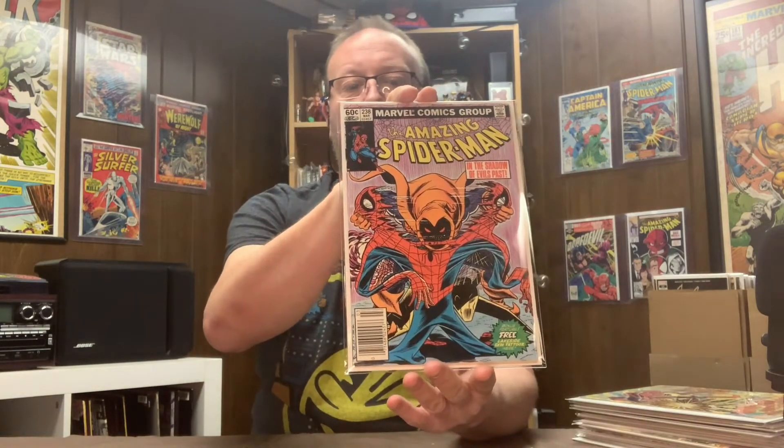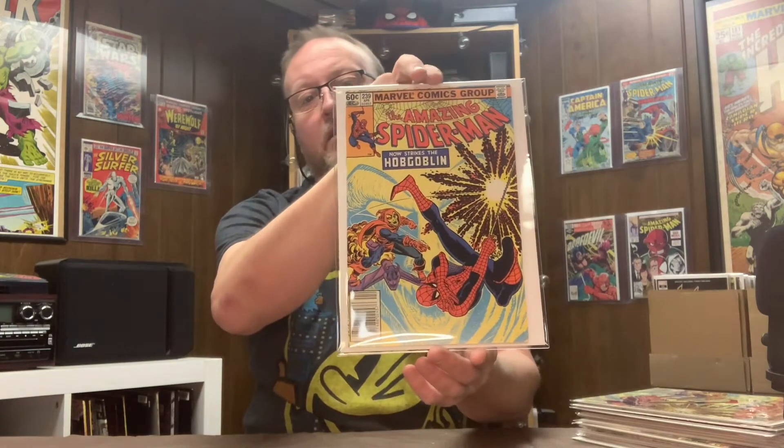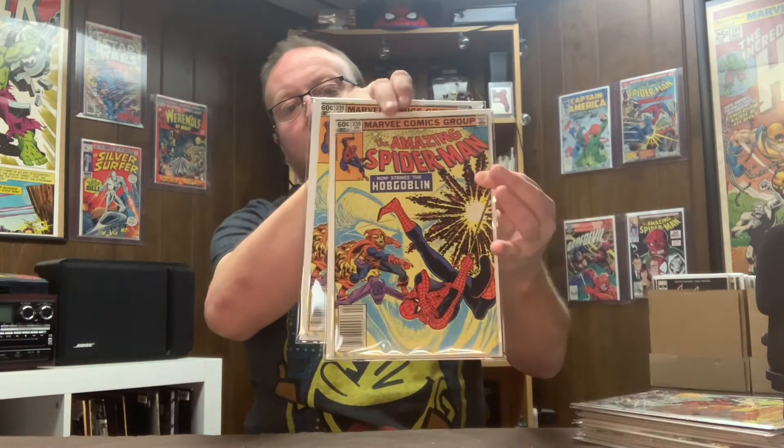This is a candidate to send out to be slabbed. Big Hobgoblin fan — picked up Amazing Spider-Man 238, which has the tattoos, and that's the Hobgoblin's first appearance. Also Amazing Spider-Man 239, found it in the wild twice — that's the second appearance of the Hobgoblin. Really good price; one's in a lot better shape than the other, but for the price I found them, I couldn't pass them up.